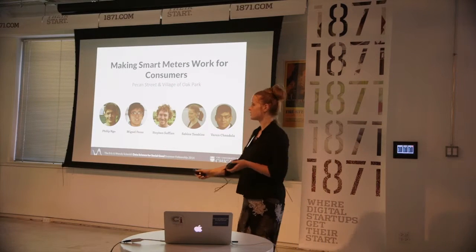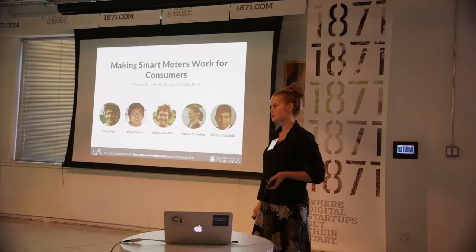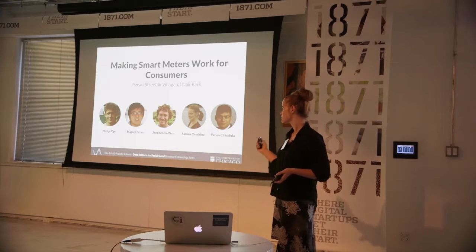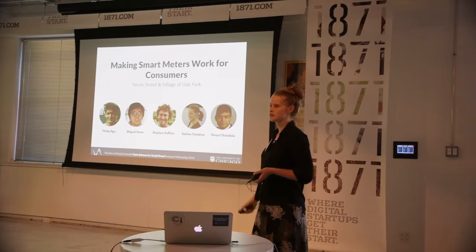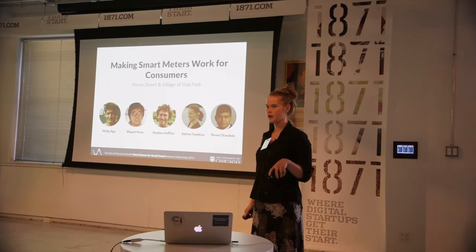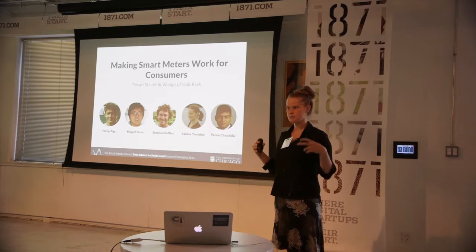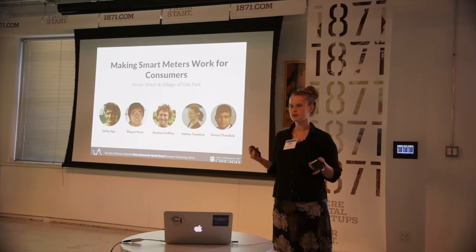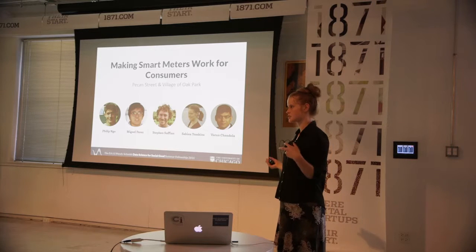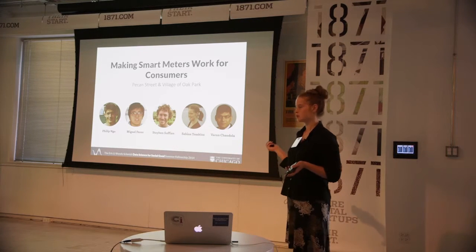Hi, I'm Sabina and I'm here on behalf of the energy team. This summer we worked with the non-profit Pecan Street in Austin, Texas and with residents of Oak Park here near Chicago. It was our goal to extract meaningful information from smart meter data and return that information to consumers, in particular local consumers.